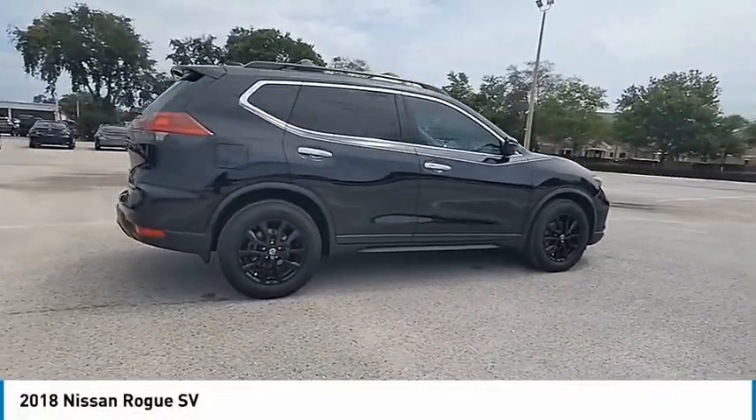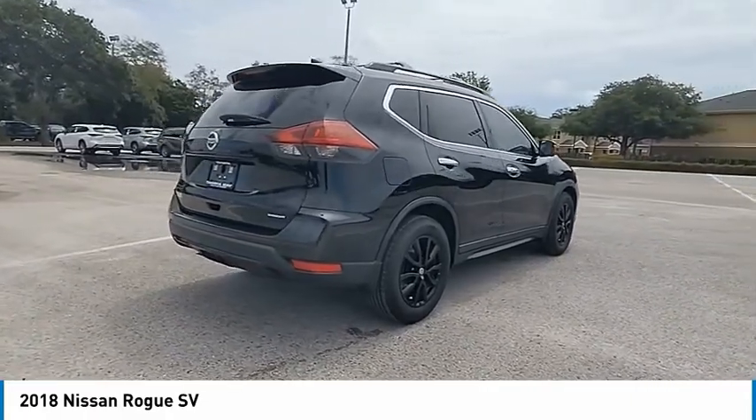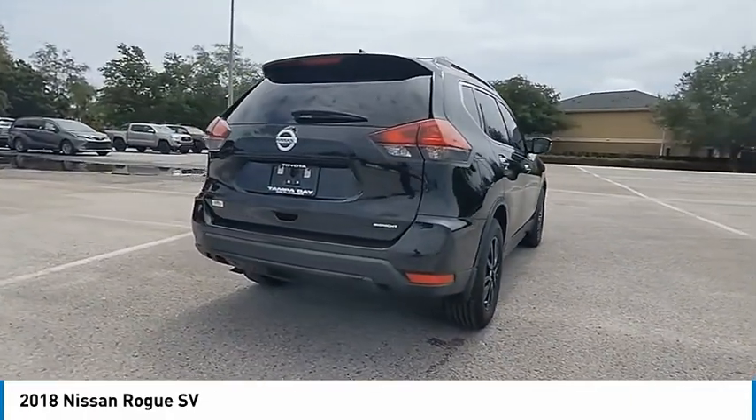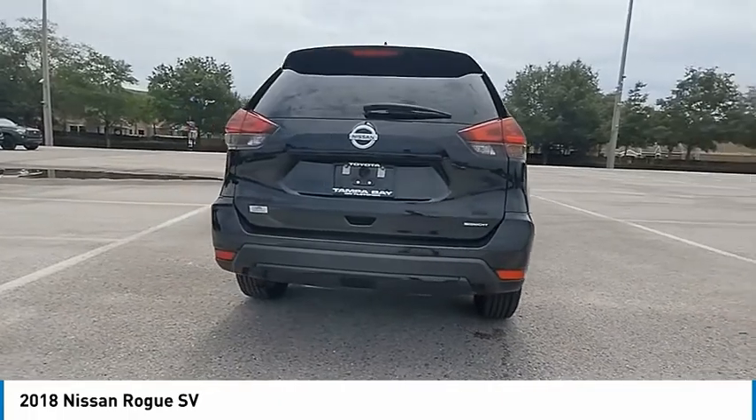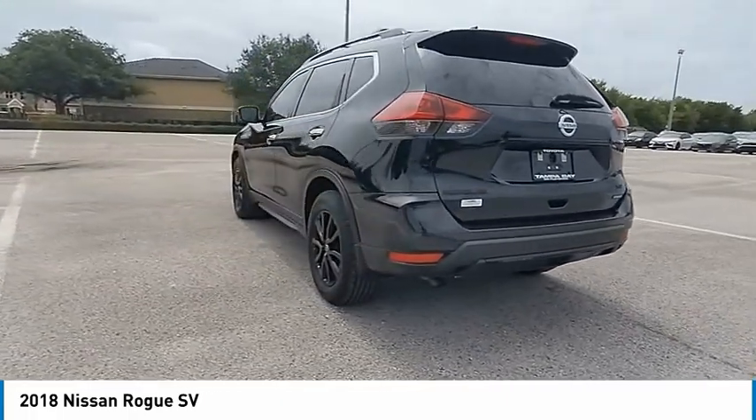The stylish Rogue gets 27 miles per gallon and still boasts nearly 58 cubic feet of cargo space. With a 5-star side impact safety rating and confident handling, the Rogue is more than you expect and everything you deserve.